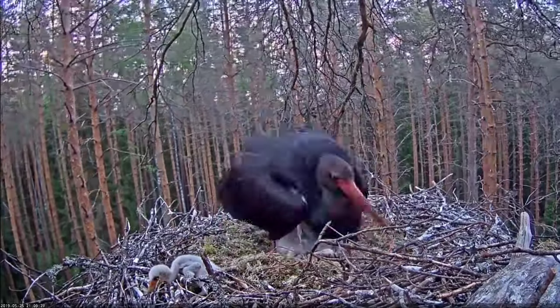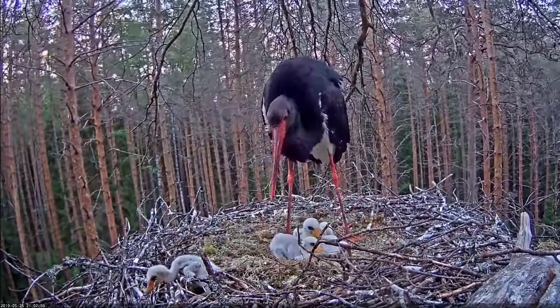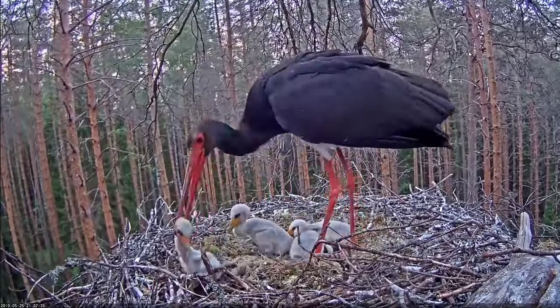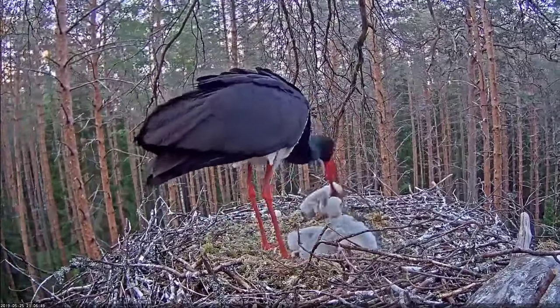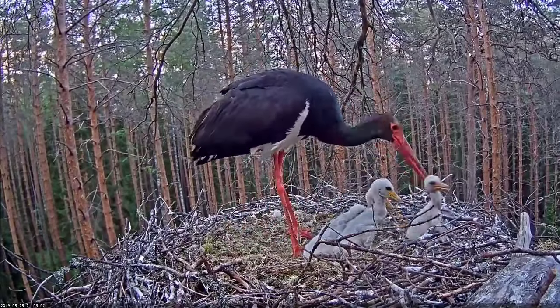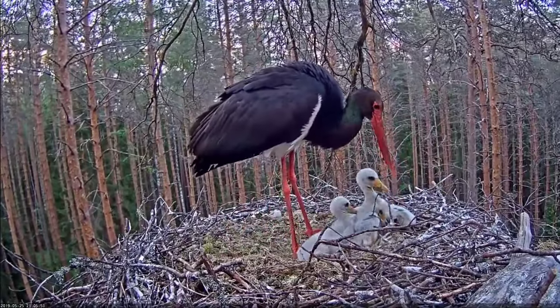It breeds in scattered locations across Europe and the Palearctic, to the Pacific Ocean, with some populations migrating to sub-Saharan Africa. It avoids crossing the Mediterranean during migration, and there is a non-migratory population in southern Africa.